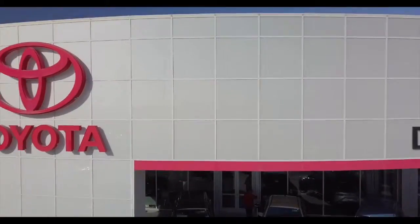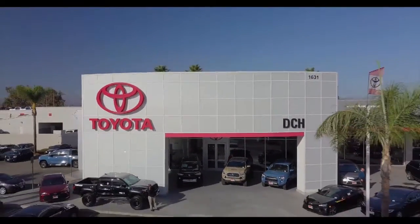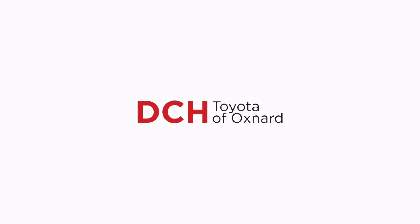So come visit DCH Toyota Oxnard, where our motto is simple: delivering customer happiness. We are located at 1631 Auto Center Drive in Oxnard.